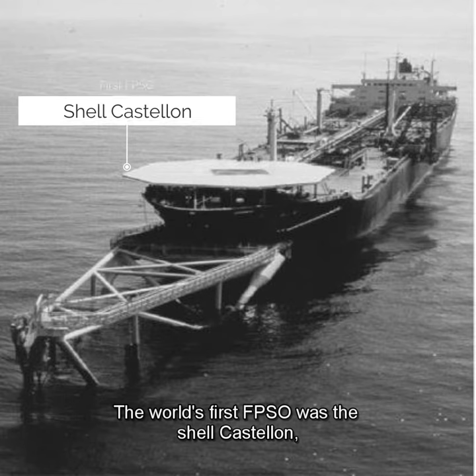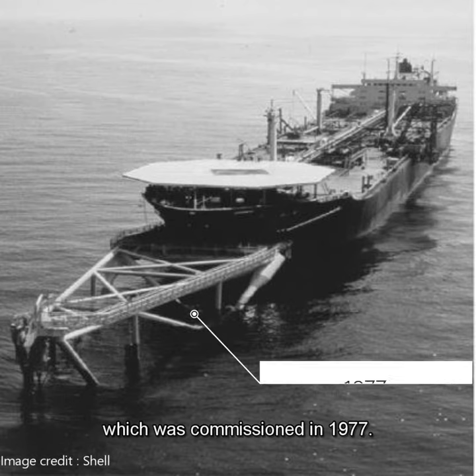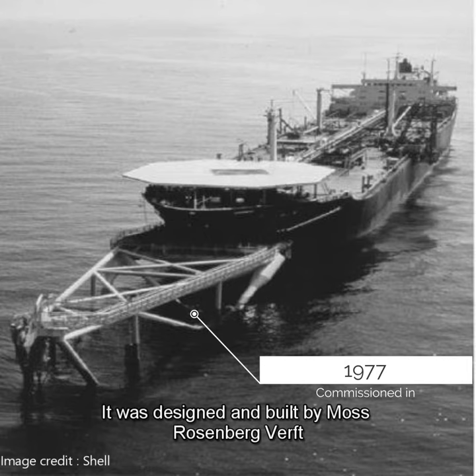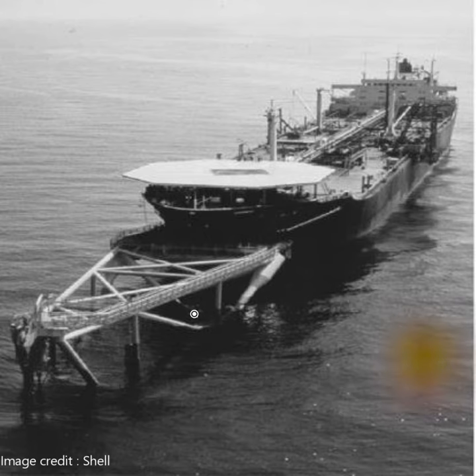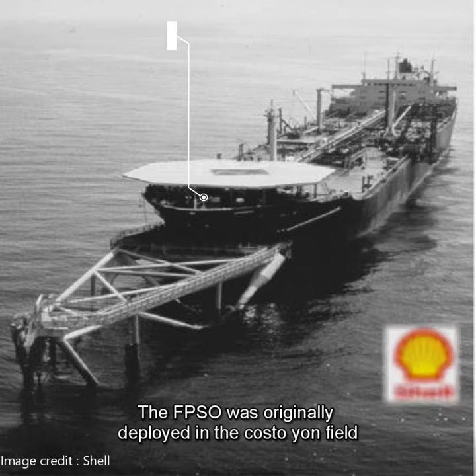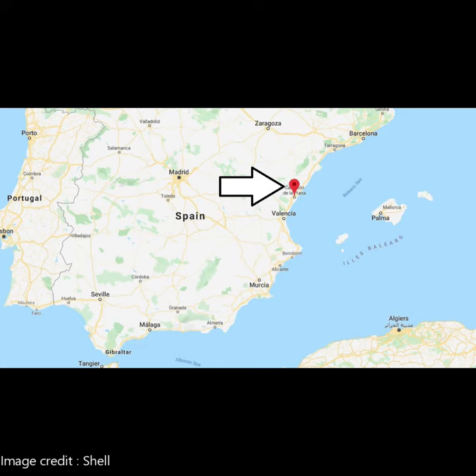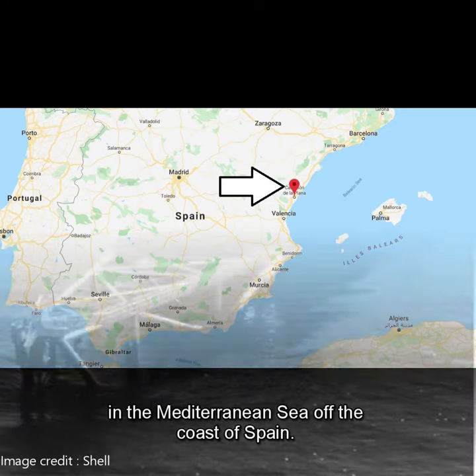The world's first FPSO was the Shell Castellione, which was commissioned in 1977. It was designed and built by Maas Rosenberg Verft in Norway and owned by Shell. The FPSO was originally deployed in the Castellione field in the Mediterranean Sea off the coast of Spain.